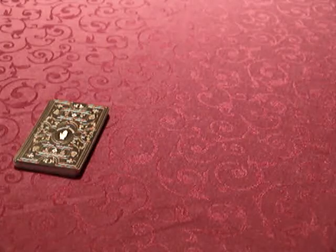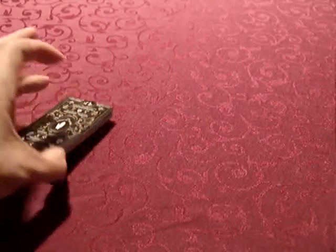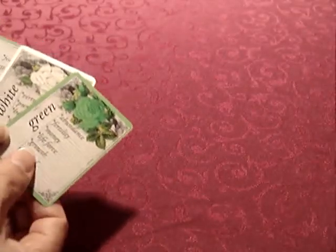Hello, this is Paris de Bono of the fortune teller shop. I'm going to do a quick demonstration on the roses cards. These are called the Victorian roses notebook deck.